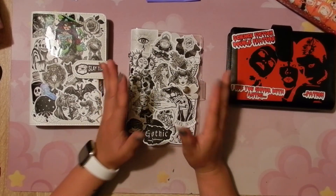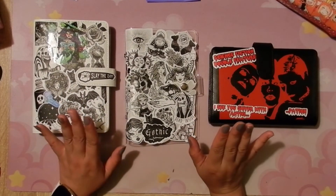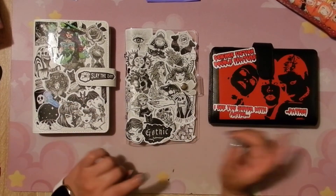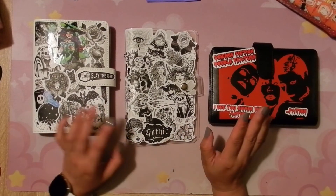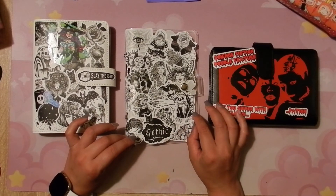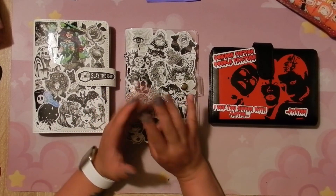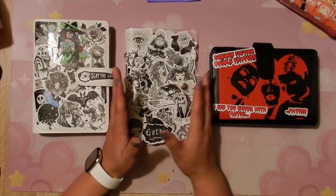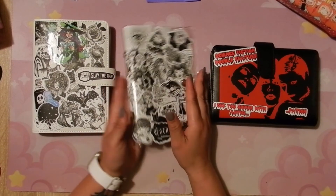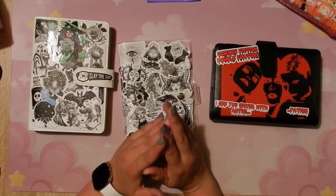I hope you guys enjoyed this video of my new Halloween binder setup. If you liked it, please like this video and comment down below if you want to enter the giveaway — I'll have the details listed down below as well. And subscribe if you are not already subscribed — a public subscription is the way you can win this binder. That's about it, so I will see you in my next video. Talk to you soon, bye!